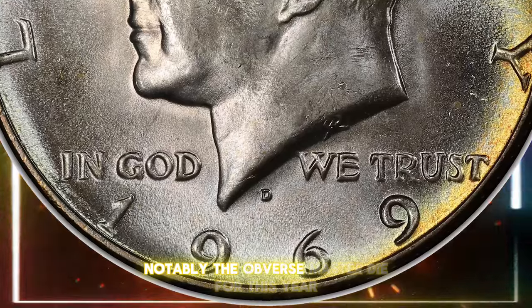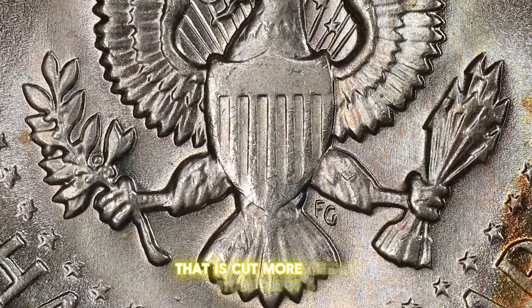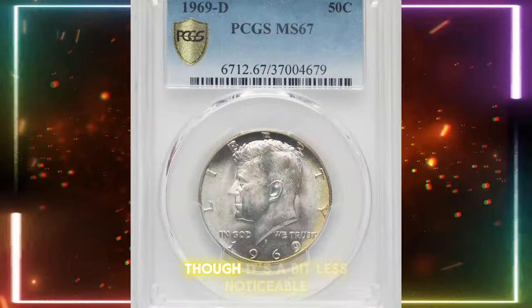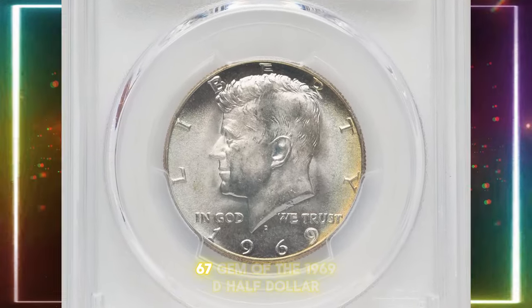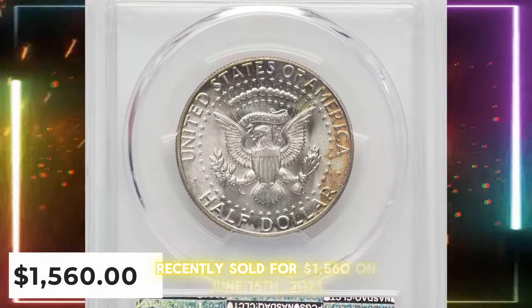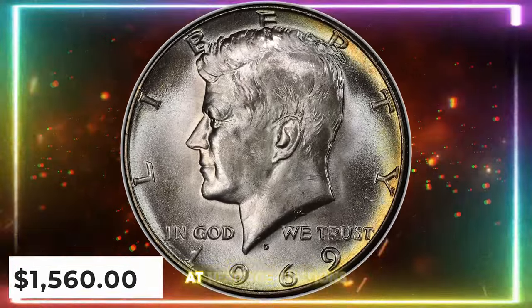Notably, the obverse master die for this year features a final numeral that is cut more deeply than the 19-6, similar to the 1968-D half dollar, though it's a bit less noticeable. A beautifully toned MS67 gem of the 1969-D half dollar recently sold for $1,560 on June 16, 2024, at Heritage Auctions.